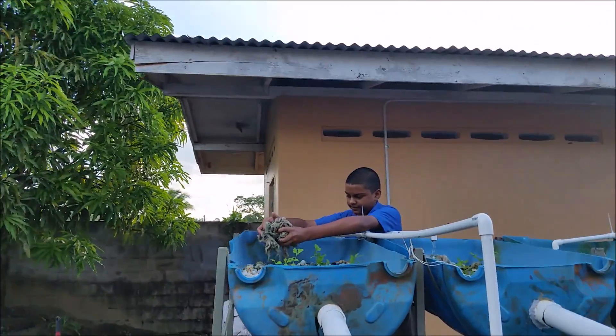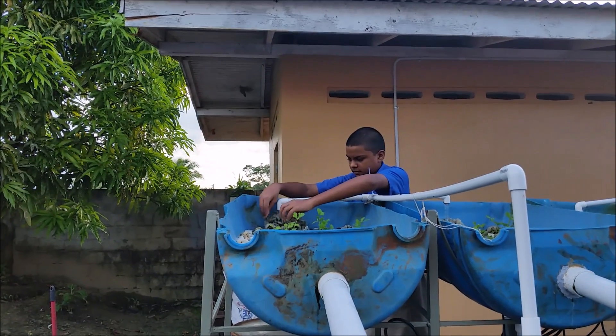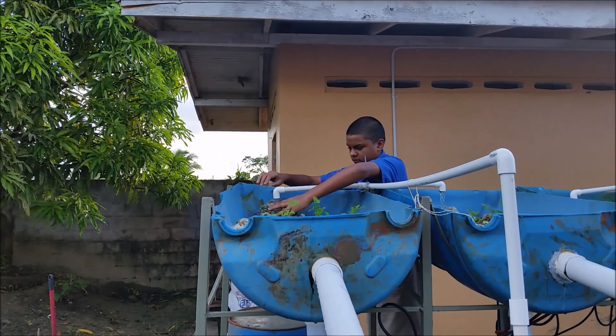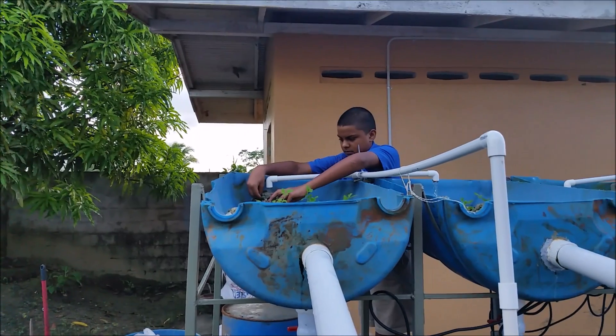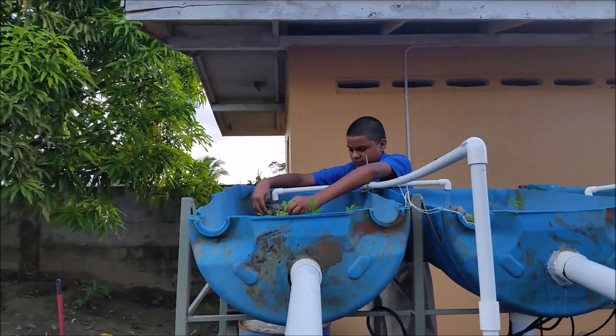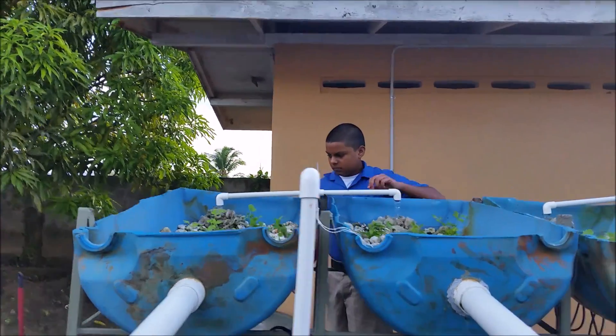Here we have Amar who is replacing the polyfill that has been cleaned. It's going under the water flow, so the wastewater that has been pumped up will fall on it and the heavy waste will stay in the polyfill. Now you can see some of our celery in our barrels.